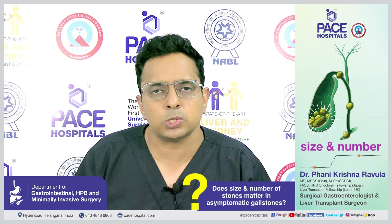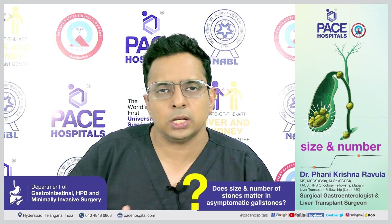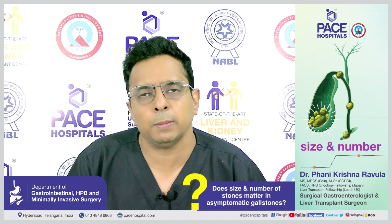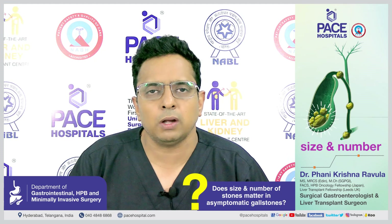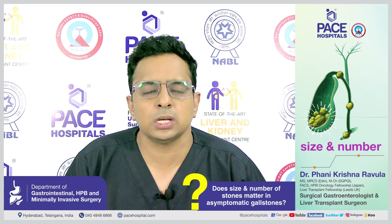On the other hand, if the patient has no symptoms whatsoever — no pain attributable to gallstones, no pain in the upper abdomen or right side, no sudden severe pain in the upper abdomen — then even if they have 15 or 20 stones, it does not require treatment.